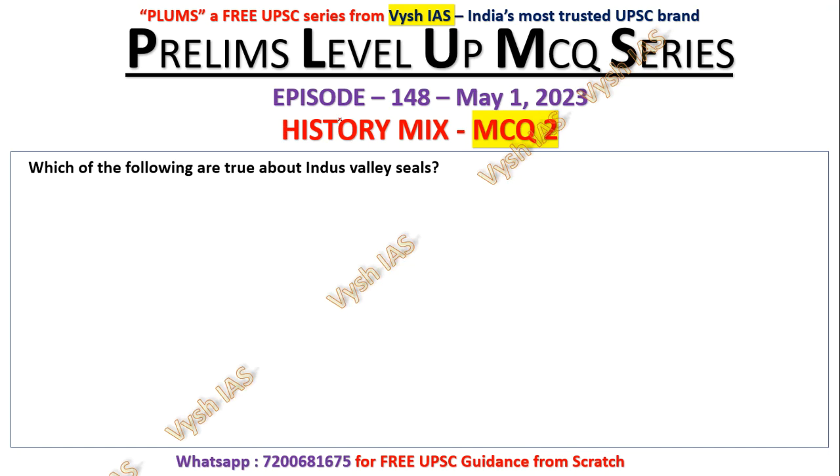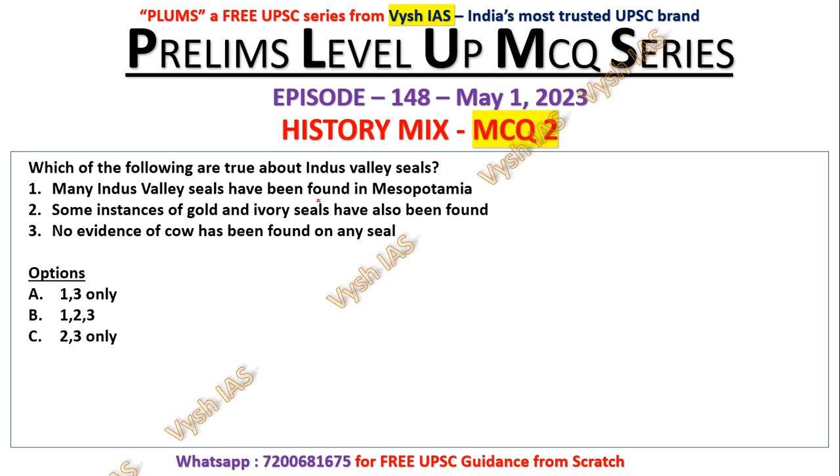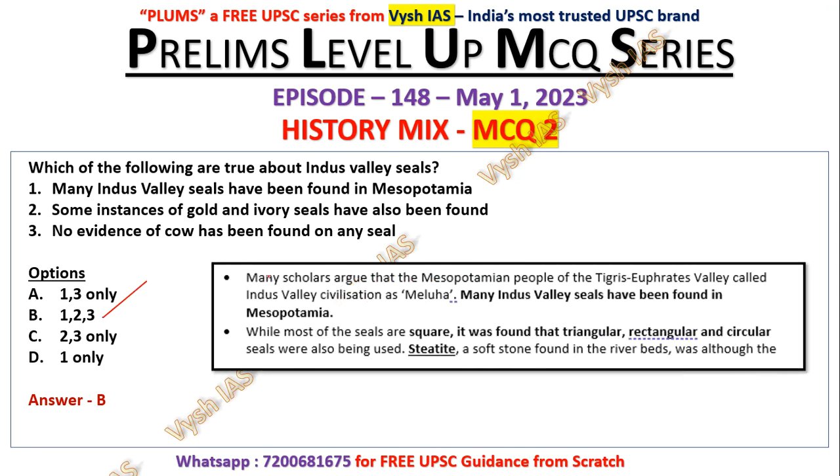Question number two: Which of the following are true about Indus Valley Seals? Many Indus Valley seals have been found in Mesopotamia. Some instances of gold and ivory seals have been found. No evidence of cow has been found on any seal. This level of detailing is mentioned in certain textbooks like Nithin Singhania. Actually every statement is true, so the answer is B — all three are correct. Many scholars argue that Mesopotamian people of the Tigris-Euphrates valley called the Indus Valley Civilization 'Meluha.'